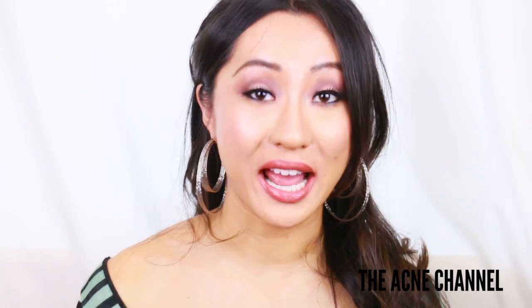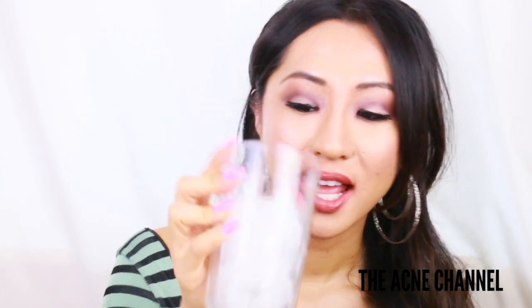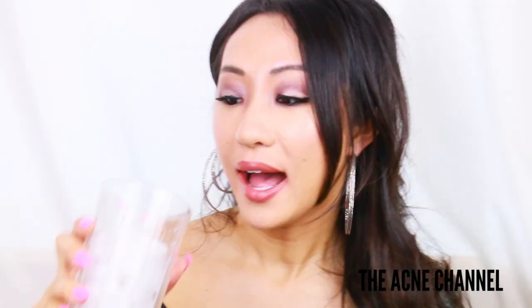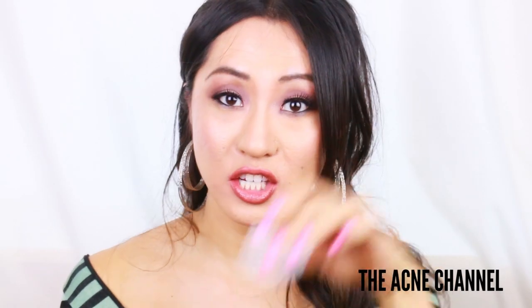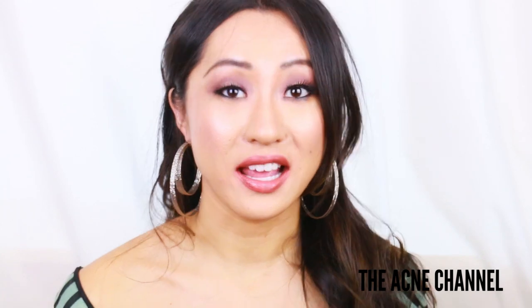I'm sure all you guys know what ice is, and I have a cup of ice here. The great thing about icing your skin is you're not using any preservatives or chemicals — you're really using your own body and nature's goodness. However, the problem with putting ice cubes along your skin is that it can get really messy because the ice starts to melt.